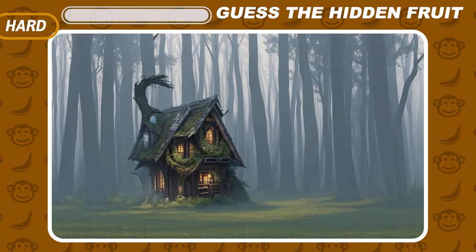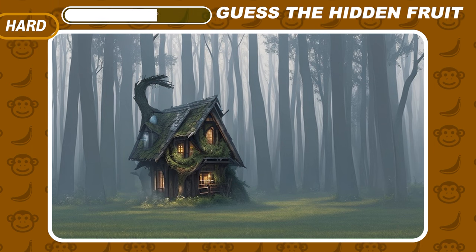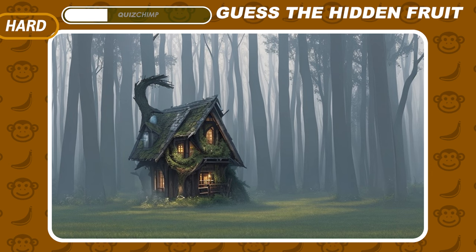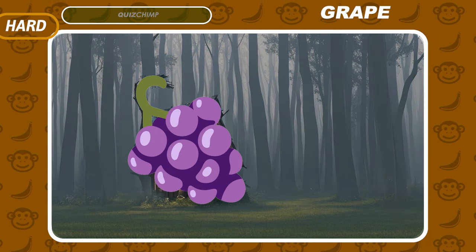Squint a bit and try to guess the hidden fruit in this scary forest. One more time — Grapefruit!